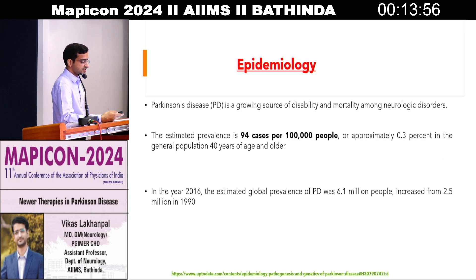Parkinson's disease is a growing source of disability and mortality among neurological disorders. Ours is a 140 crore population country, and Parkinson's disease accounts for around one crore of our population suffering from it. I am talking about only idiopathic Parkinson's disease, not all other Parkinson's-plus syndromes. So idiopathic Parkinson's disease accounts for around one crore population affected with IPD.